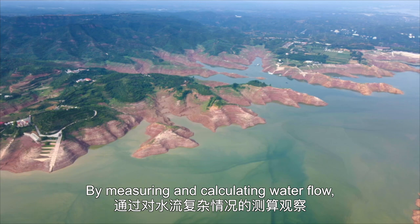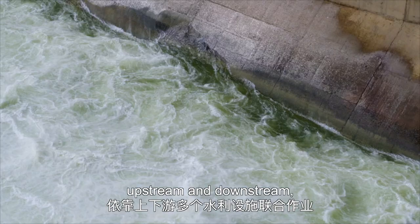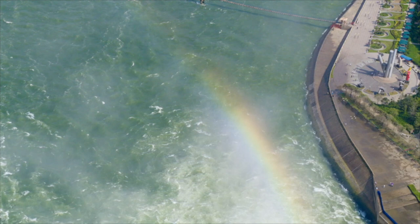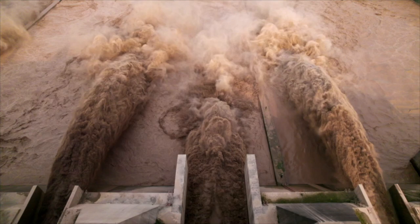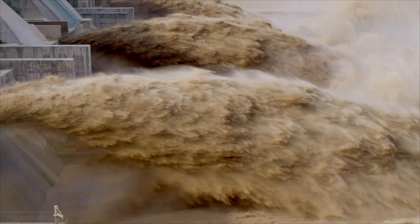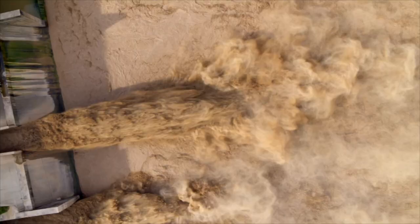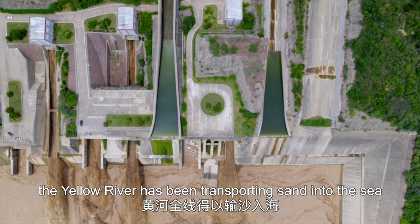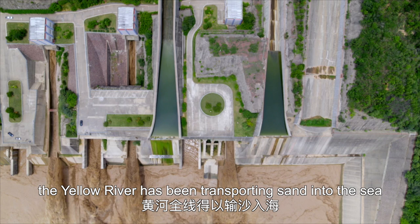By measuring and calculating water flow, thanks to a joint operation of multiple hydro facilities upstream and downstream, water and sand in the Yellow River, while in motion, are under precise control. With the gushing releasing, the Yellow River has been transporting sand into the sea throughout its whole course.